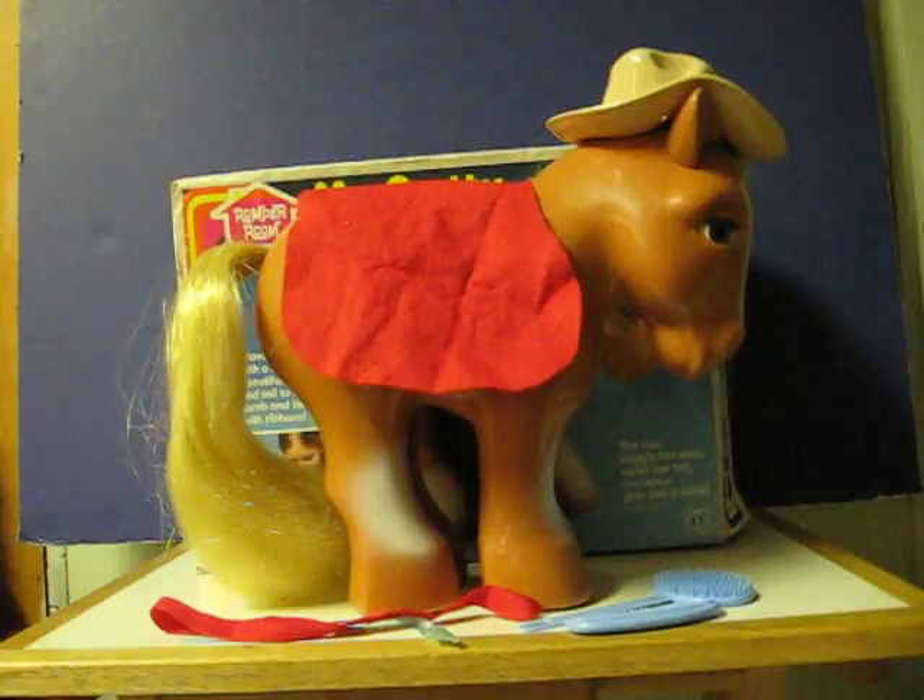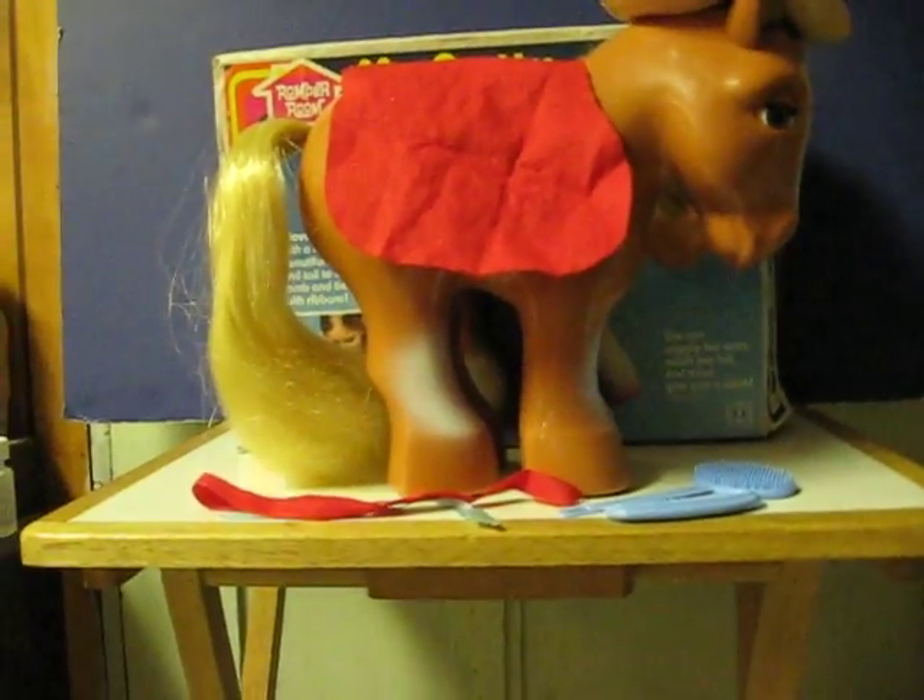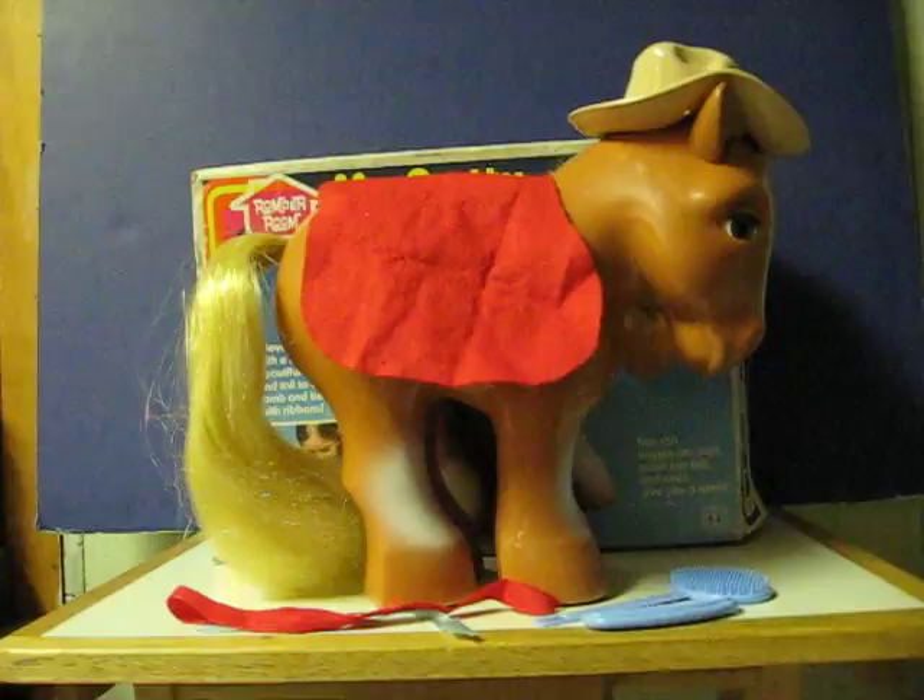This is going up for sale and this is just a quick demonstration video to show how she works and what she comes with. As you can see, she has her hat and blanket, as well as two of her three ribbons, comb, brush, and her original box.